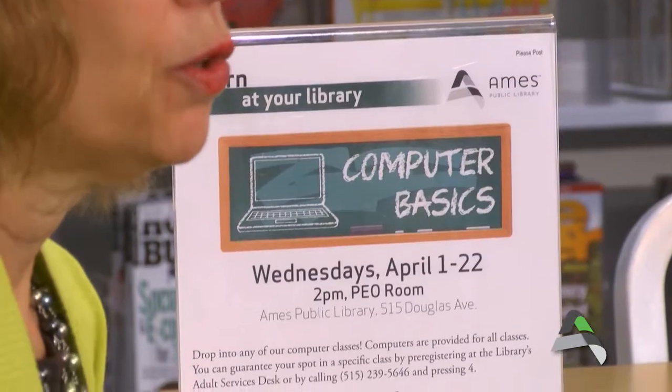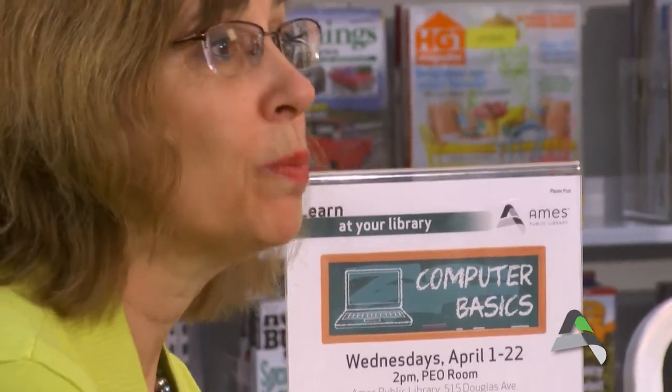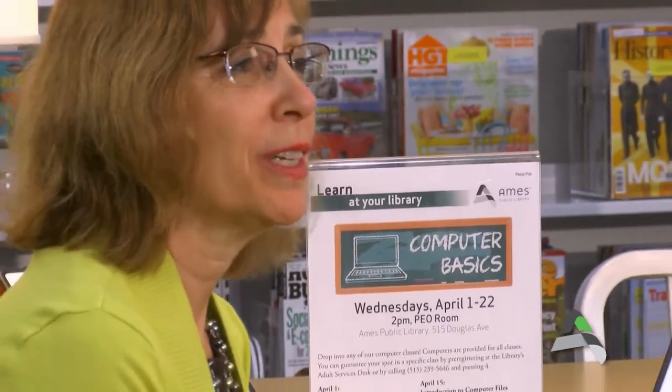These sessions will begin each Wednesday at 2 o'clock in the PEO room and will last about an hour and a half. There is a limit on how many folks we can have. We'll be using our laptops because we can take them anywhere in the library. If you want to be sure to get a spot, call the Ames Public Library at 239-5646, choose number four for adult services and reference, and we'd be happy to get your name on a list. Otherwise just drop in and chances are you'll be able to get a seat.